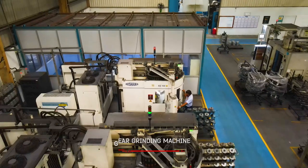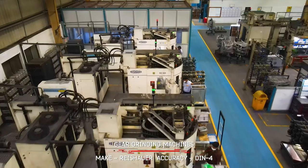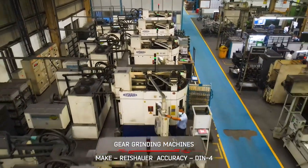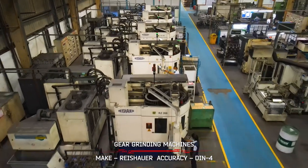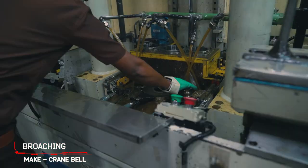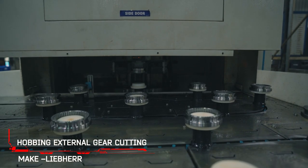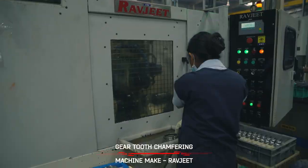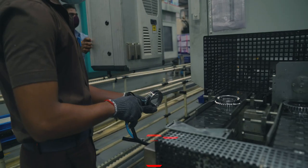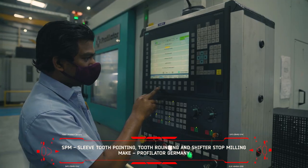We have high-precision equipment for gear grinding, gear shaving, gear shaping and gear hobbing, with machines like Gleason and Buri. Broaching machines with 25 tonnes for generating splines for various spline modules. Manufacturing of shaved root components ensures single piece flow in manufacturing. We focus on manufacturing precision parts with SPMs from Profilator, Germany, with optimized cycle time.